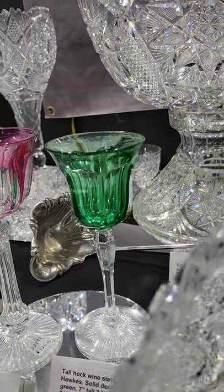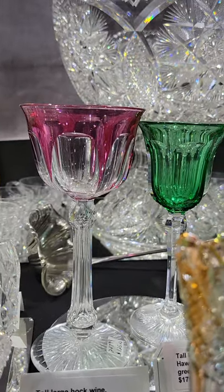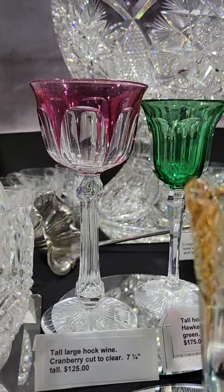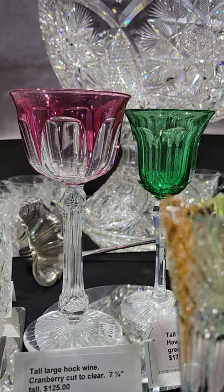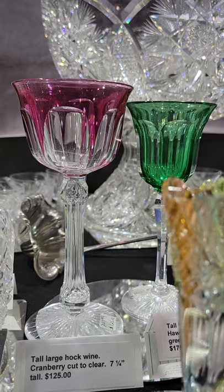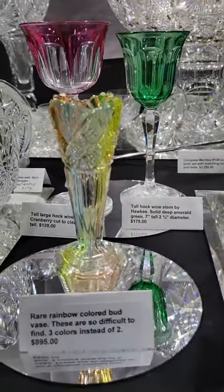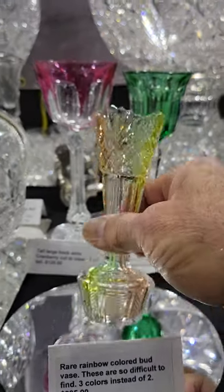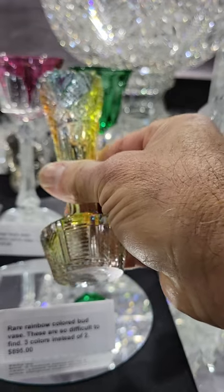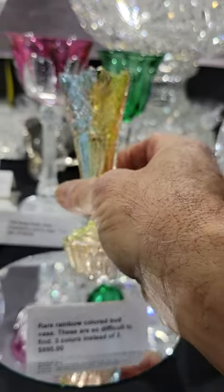There's a cranberry cut-to-clear tall Hawkes wine — flute cut at the top, flute cut stem with a teardrop faceted knob and a star base. It is $125.